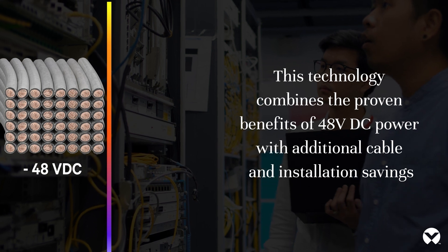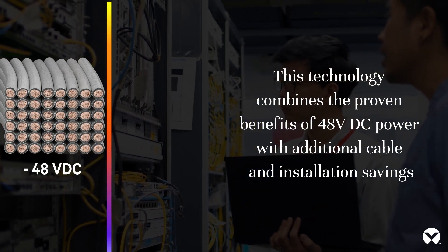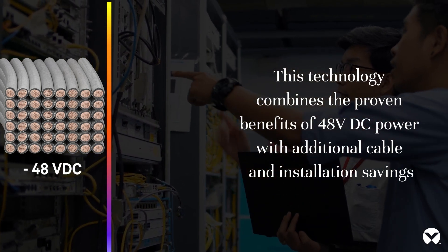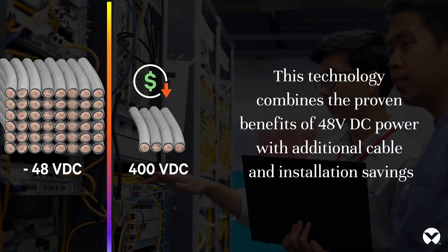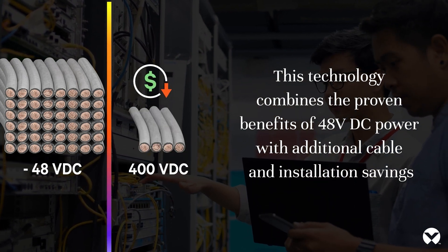HVDC technology combines the proven benefits of negative 48 volt DC power — like reliability, quality, and ease of energy storage — with the additional cable and installation savings that 400 volt HVDC power brings.